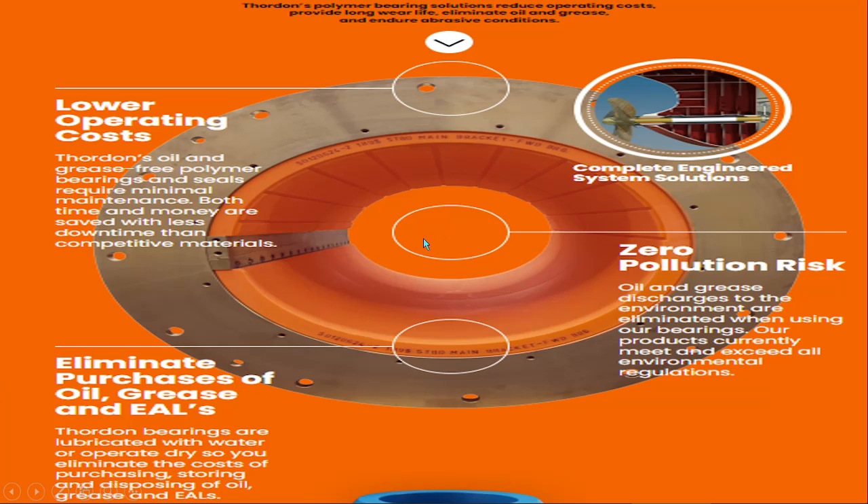Other properties of the Thorden Bearing: you can see this is the elastomeric polymer in orange color. It has low operating costs. Thorden is oil and grease free — the polymer bearing and seal require minimal maintenance. Both time and money are saved, with less downtime than other competitive materials.